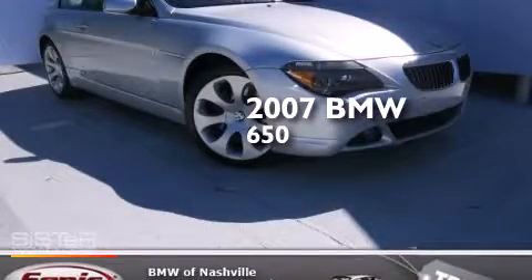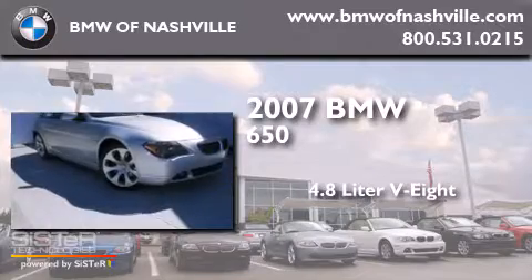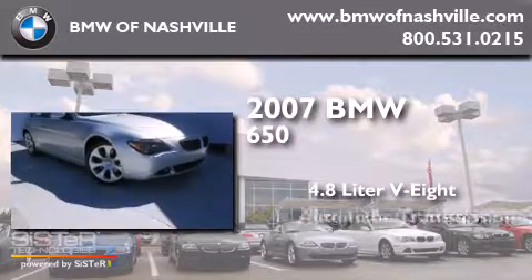This is a 2007 BMW 650. It has a 4.8-liter 8-cylinder engine and an automatic transmission.